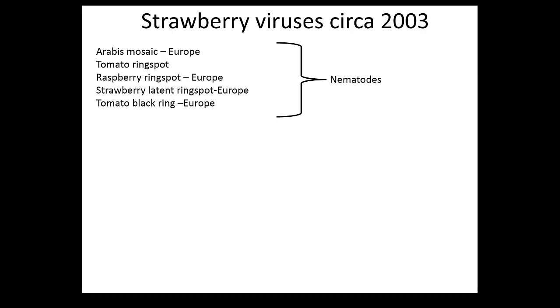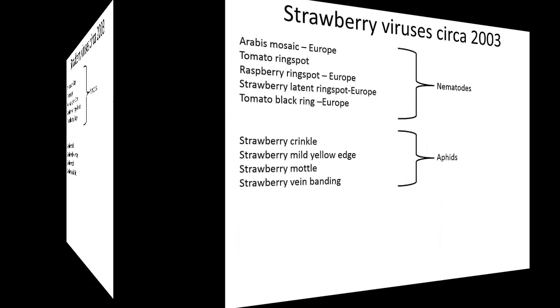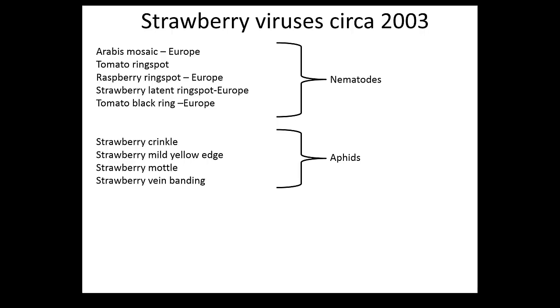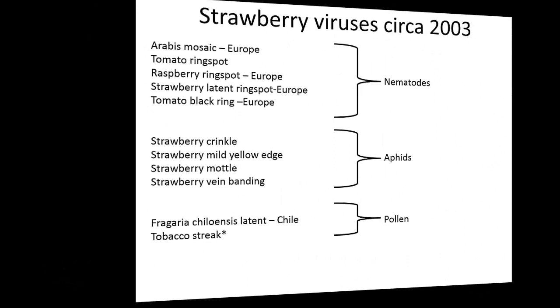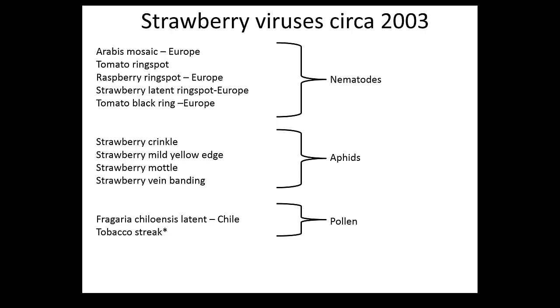In 2003, four of the five nematode-transmitted viruses did not exist in the U.S. or North America. Those are the important viruses I mentioned - the aphid-borne viruses present in the U.S. and very prominent in many strawberry-producing areas. Then we had two other viruses - one found in Chile, and Tobacco streak virus, which actually doesn't exist in strawberry. So we had some wrong information.